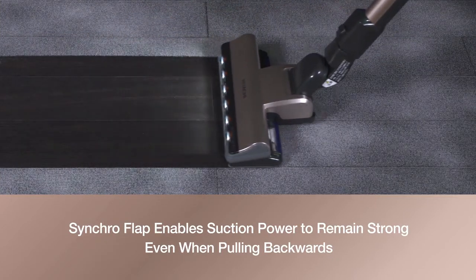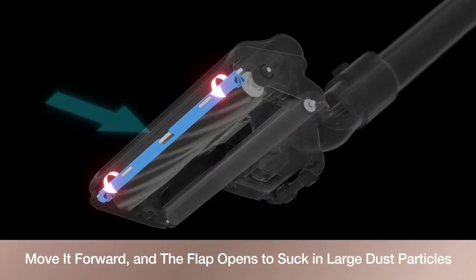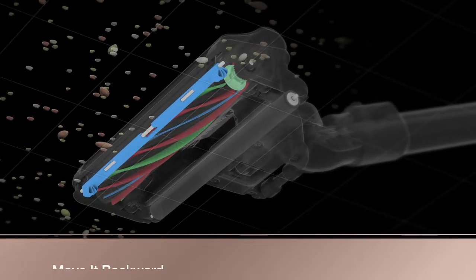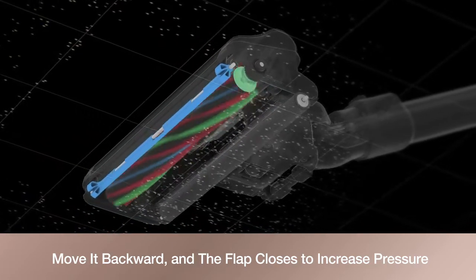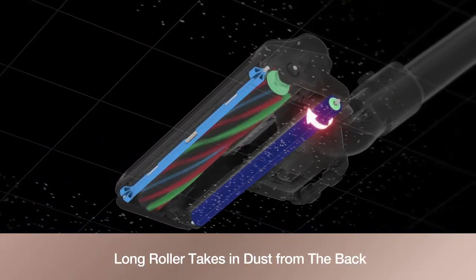Even when pulling backwards, move it forward and the flap opens to suck in large dust particles; move it backward and the flap closes to increase pressure. The long roller takes in and sucks up dust from the back floor.